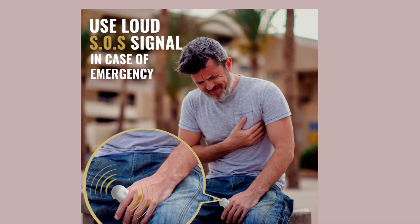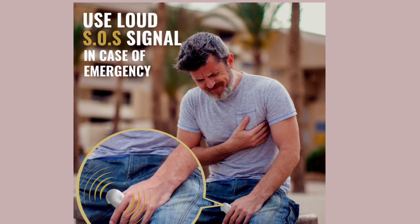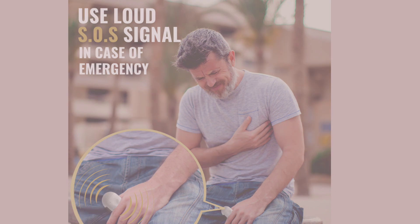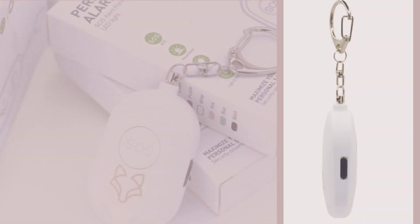Let's not forget about the elderly, who may require more care as time goes on. The Foxy Alarm can be helpful in case of an emergency. One of the best features of the Foxy Alarm is its discrete mode. You can activate silent mode, so the device doesn't emit any sound when triggered.